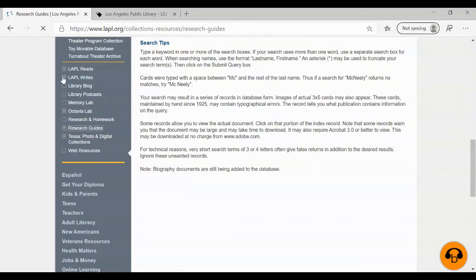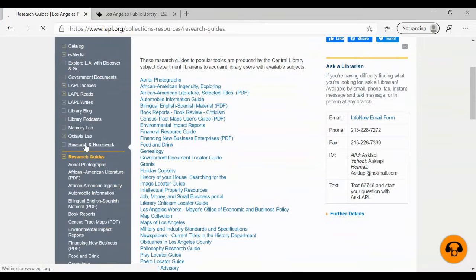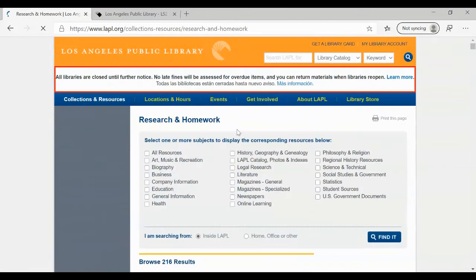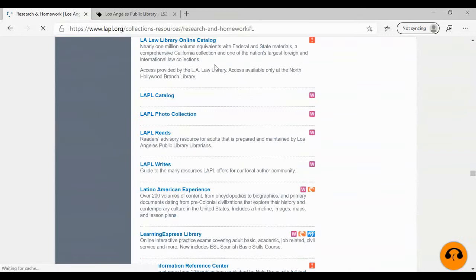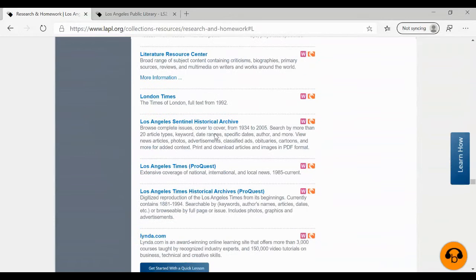We want Research and Homework over here on our left — that will take us to our databases. There's an alphabetical listing. We're looking for the Los Angeles Times, so let's click on L and jump down to the L's. You'll notice there are two Los Angeles Times databases. The first one is more current — 1985 to the present. And then there's Los Angeles Times Historical, which covers 1881 to 1994. We're going to search that one first.